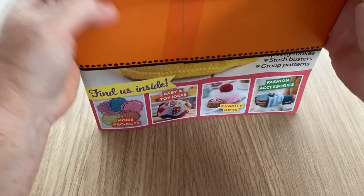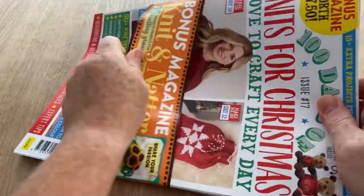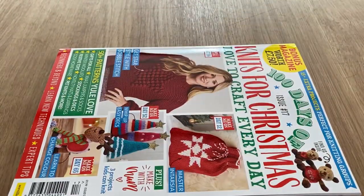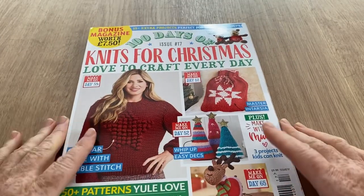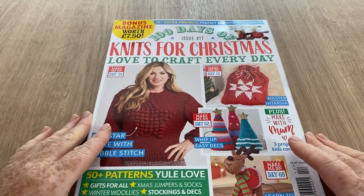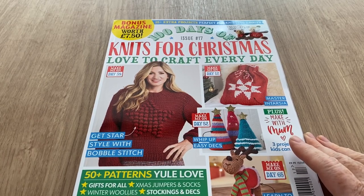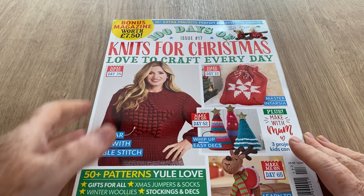It's designed so that people can't steal the magazine in the shops. Anyway, if you haven't already, don't forget to hit the subscribe button and the notification bell, and hopefully you'll be informed when new videos pop up. Just move my drink so I don't spill it.